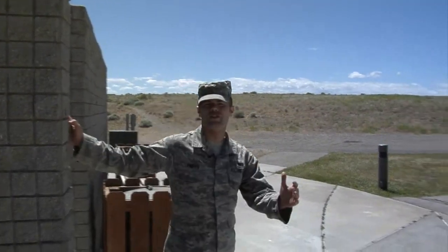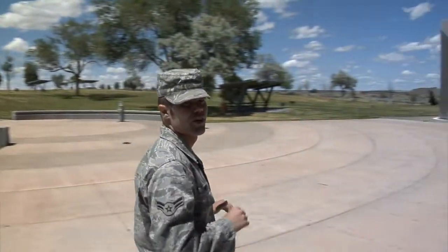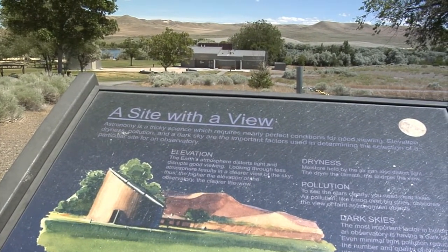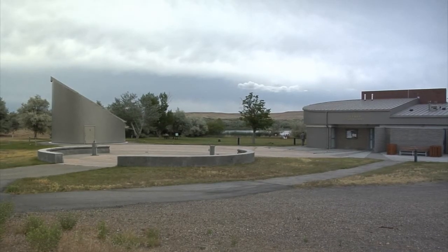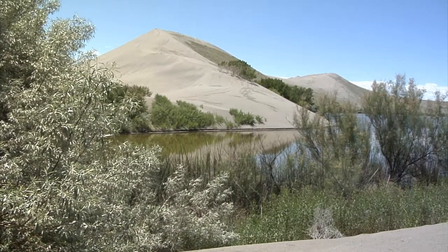Another popular attraction here is the observatory, boasting a 25-inch telescope — one of the largest in the northwestern United States. The observatory is one of only two publicly accessible observatories in Idaho. Stargazing is available most Friday and Saturday nights from mid-March to mid-October, weather permitting.